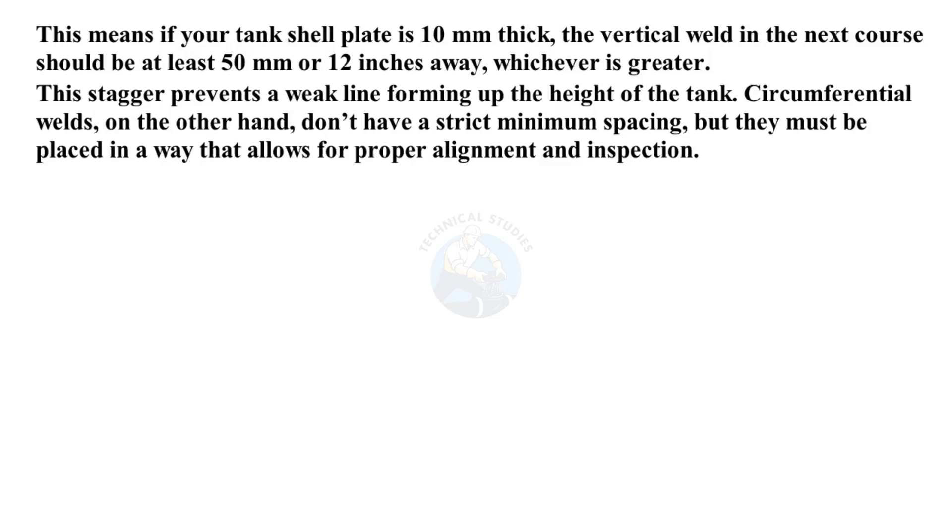Circumferential welds, on the other hand, don't have a strict minimum spacing, but they must be placed in a way that allows for proper alignment and inspection.